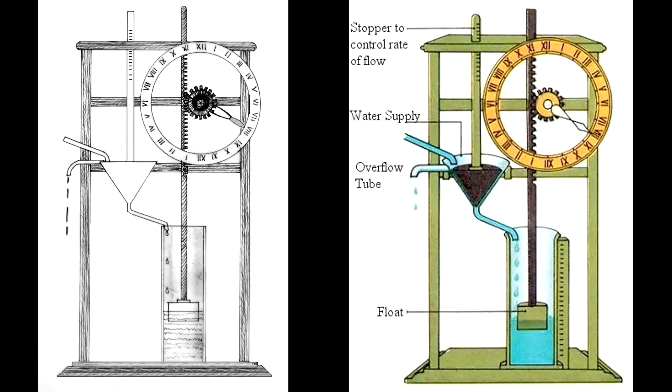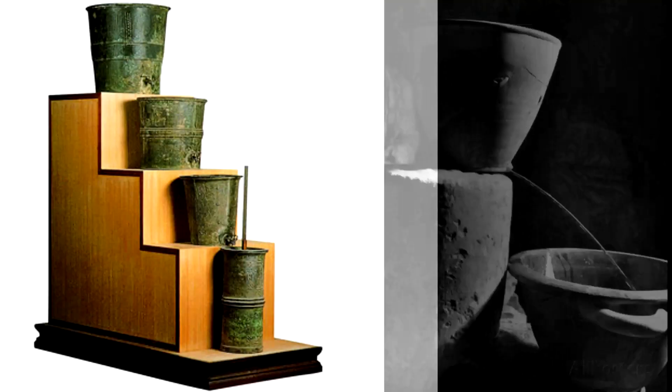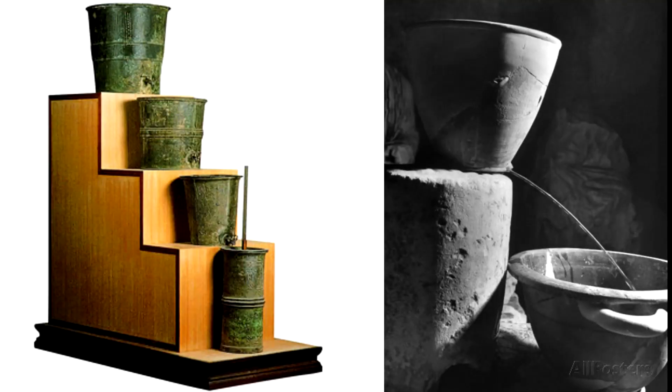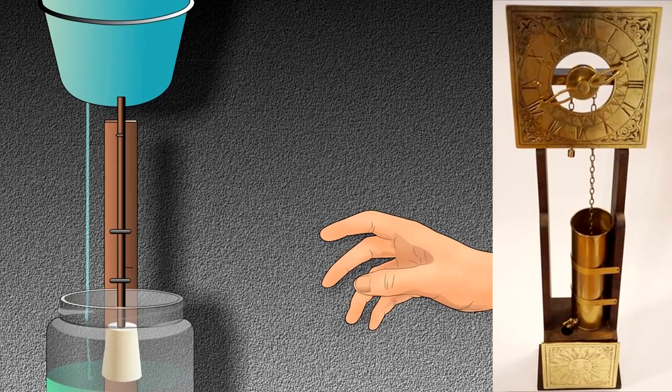Water clocks, also known as clepsydra, along with sundials, are possibly the oldest time-measuring instruments. The bell-shaped outflow is the simplest form of a water clock and is known to have existed in Babylon and Egypt around the 16th century BC. Other regions including India and China also have early evidence of water clocks, with some sources citing appearances as early as 4000 BC.